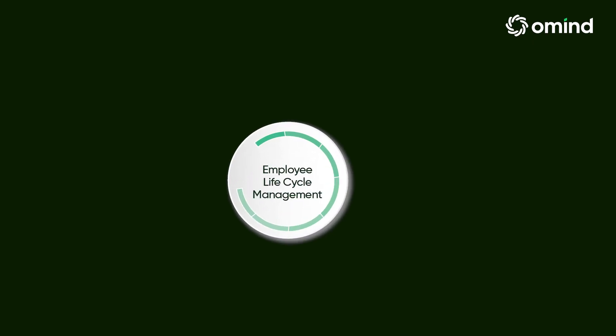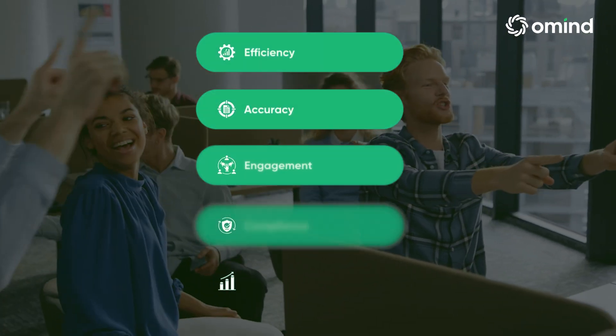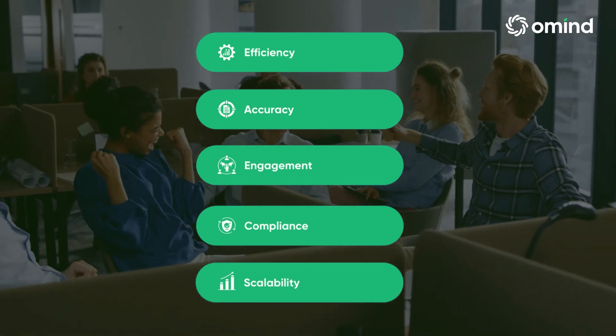With Omine Employee Lifecycle Management software, you'll enjoy numerous benefits: increased efficiency, improved accuracy, enhanced employee engagement, better compliance, and scalable solutions.